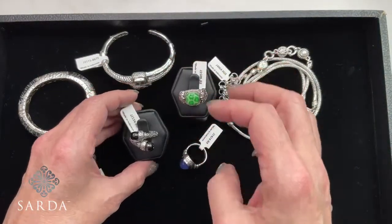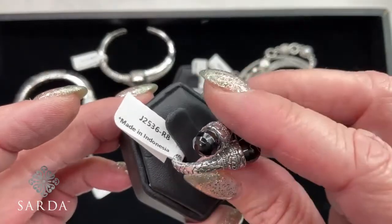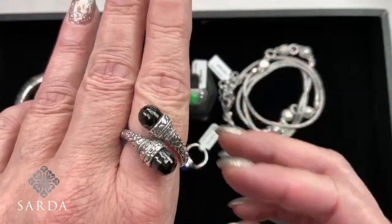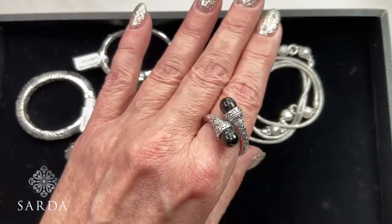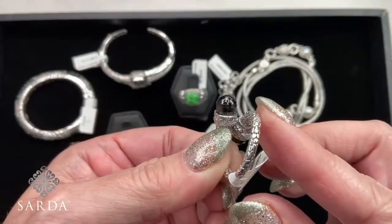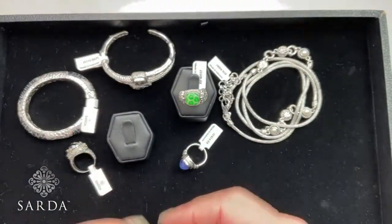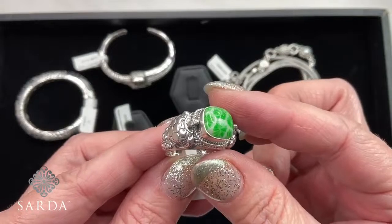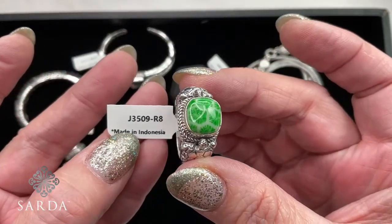Two rings available: black spinel in that super fancy cut — ring 2536, and we cannot get that cut again. And ring 3509 — also a statement ring, fully adjustable but I'd adjust it and leave it. Lots of watermark patterns on there. Could be a cool thumb ring. Wouldn't this be beautiful with the carved quartz turtles I did?